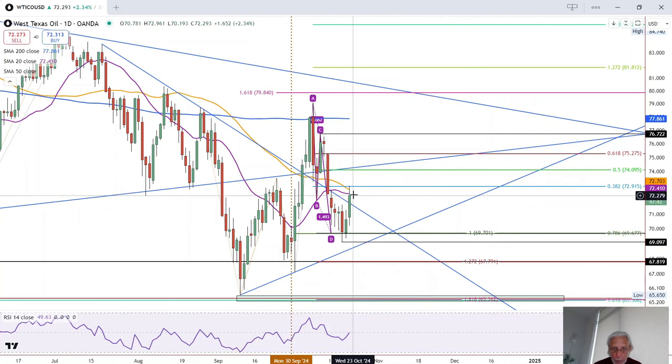You can see the purple 20 moving average and orange 50 moving average. Those are just below the 38.2% Fibonacci retracement, which completed with today's advance. That means that a rally above today's high — 72.96 —